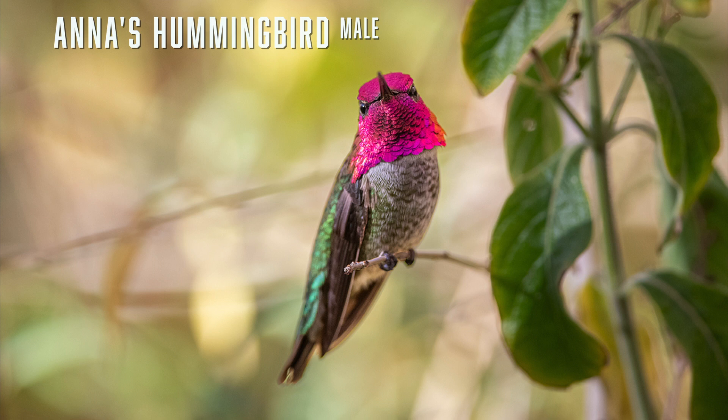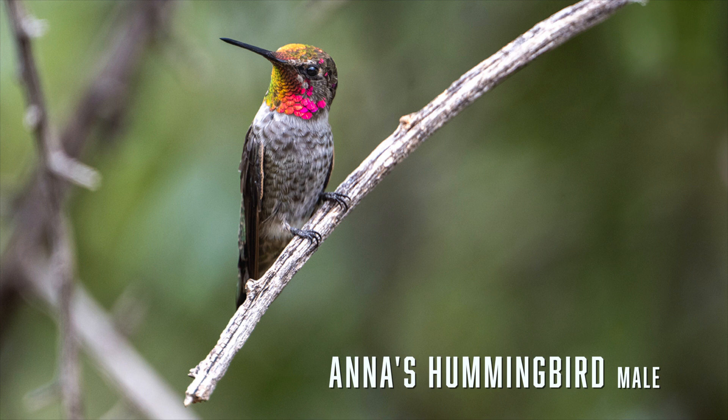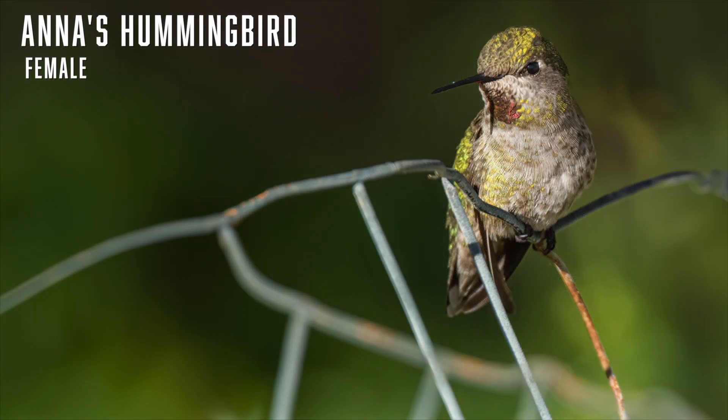Anna's hummingbirds are common residents in Arizona — in fact the most common hummingbird, seen all year round. Look for them at hummingbird feeders. Male Anna's can be identified by their rose-red crowns and throats; they are the only hummingbirds in Arizona with a red head. They are stocky with a straight and fairly short bill. The female is harder to identify — look for a red spot on the throat and a shorter bill to distinguish it from a female Costa's or black-chinned.